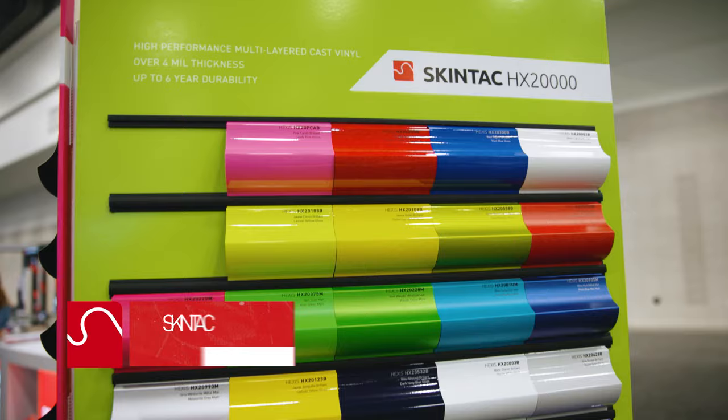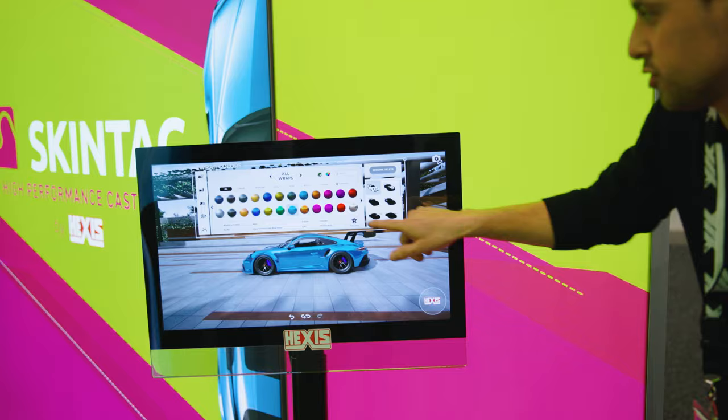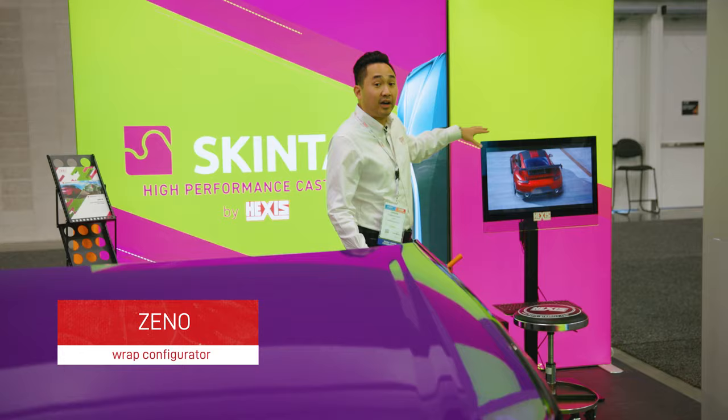Here in the SkyTense section, we're showcasing and demoing our color change vinyl wrap films. Over here we've got the Xeno software — this is a wrap configurator that will help you sell your jobs to your customer's specifications.